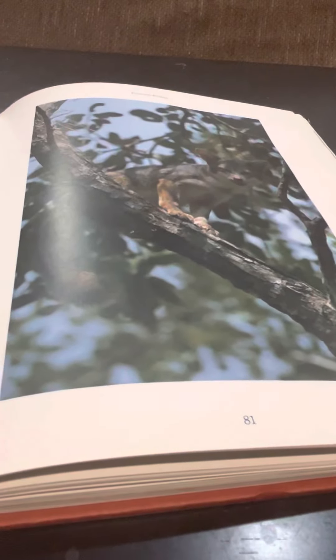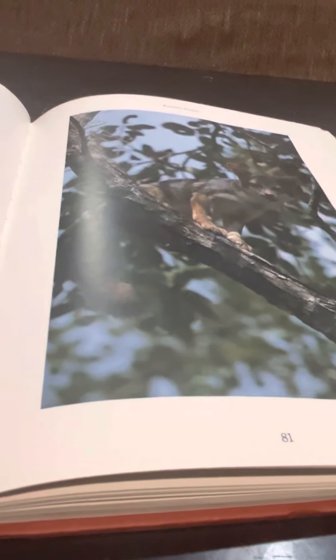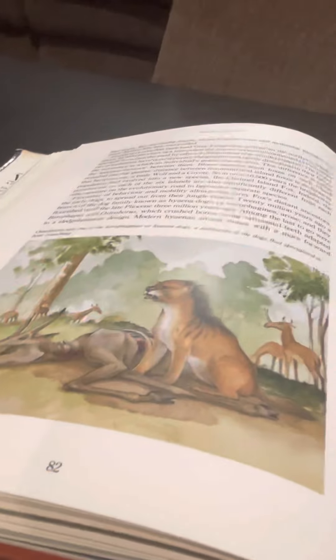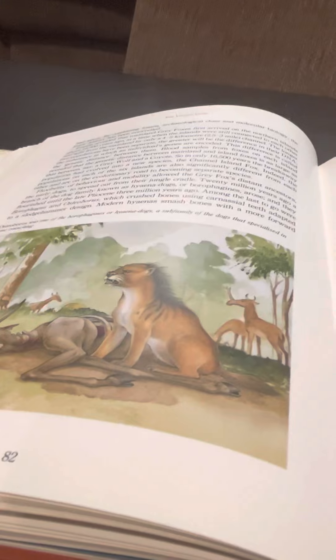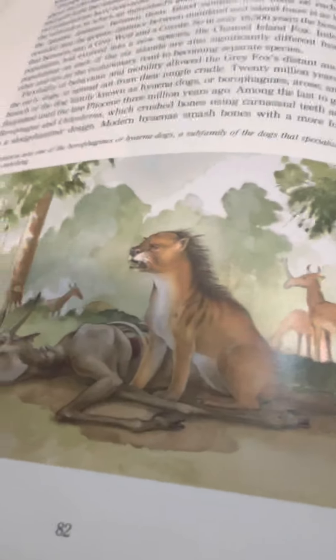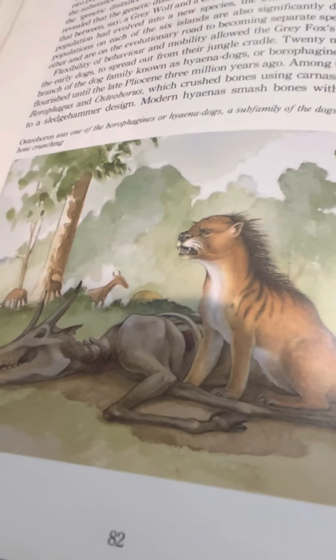Here is a modern canid that still likes to climb trees: the gray fox. They're one of the only canids that love to climb trees. And here are some interesting dogs, like the Borophagines — the bone-crushing dog, which at the time used to be called the hyena dog, even though the narrator didn't say it. Looks very different.